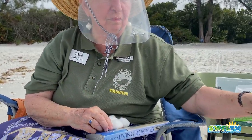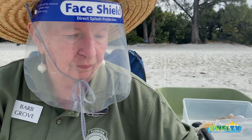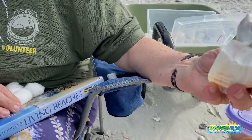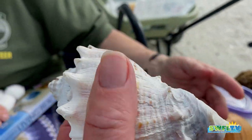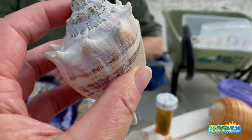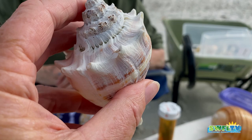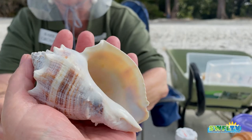Here are some shells that could be on Wiggins, but none of these came from Wiggins. Here's the gigantic crown conch. That is my ultimate dream to find a king's crown. I was reading they call it a king's crown or a crown conch. And you can see why — it definitely looks like a crown.